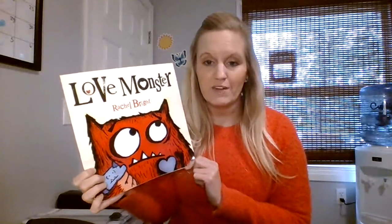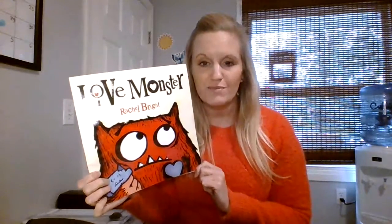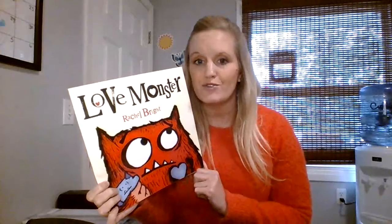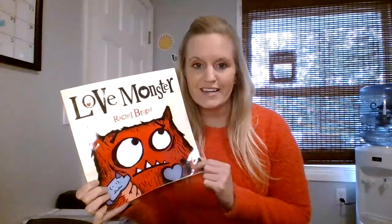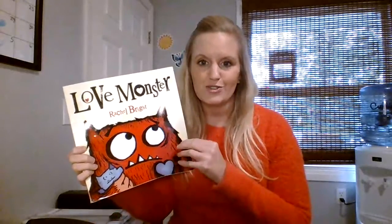Maybe you can listen to the story today, and when you're done, maybe you can show your family how you know how to make a love monster. You can use some paper, draw some googly eyes, make a love monster or two.